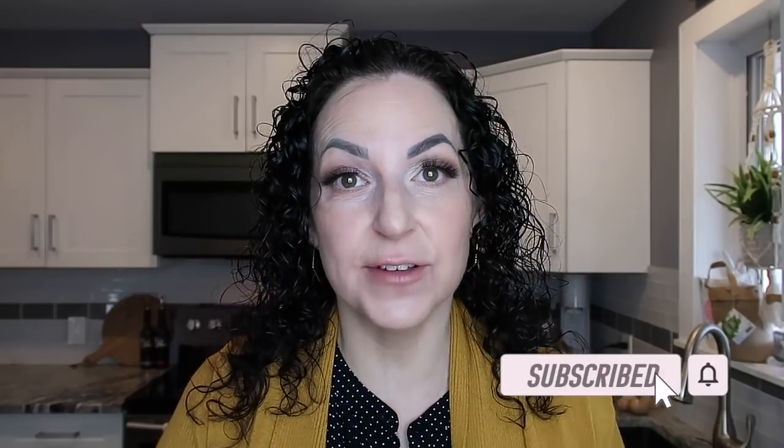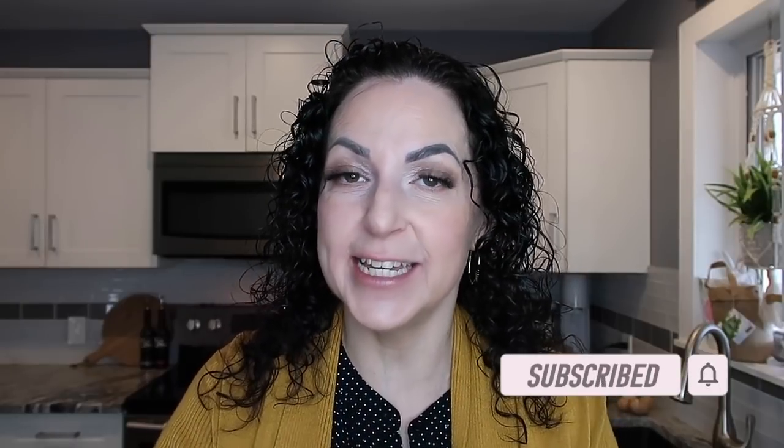Hello everyone, welcome back to my channel. It's Janet and if you're new here, make sure you hit that red subscribe button. Give this video a like to let me know that you're liking my content and don't forget to hit that notification bell so YouTube can notify you when I upload a new video. And if you're one of my returning subscribers, thank you so much for being here and welcome back.